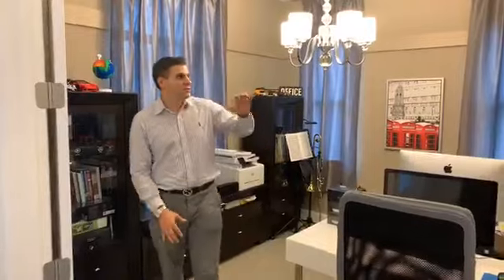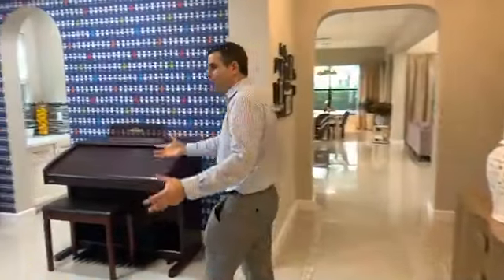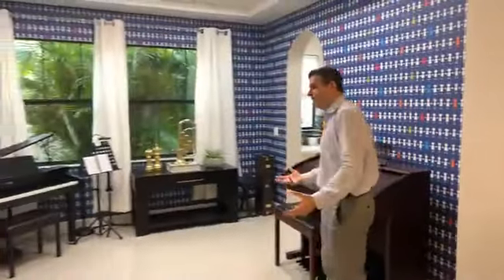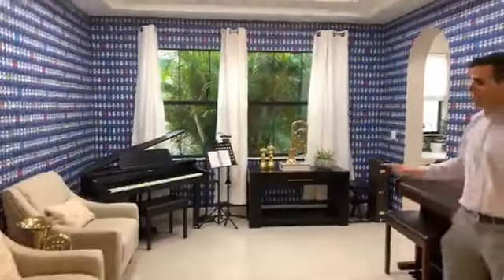This is the office that they use. As you can see, you have lots of features on the walls and special wallpaper. This would typically be your formal dining room, but they use it as a music room for their family. They have a couple of pianos and a couple of instruments in here.